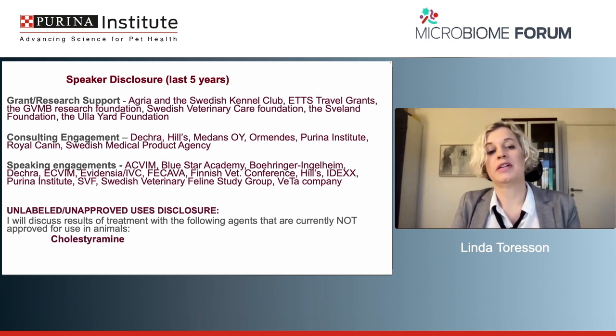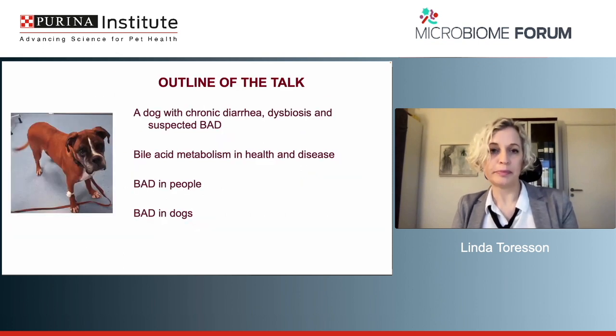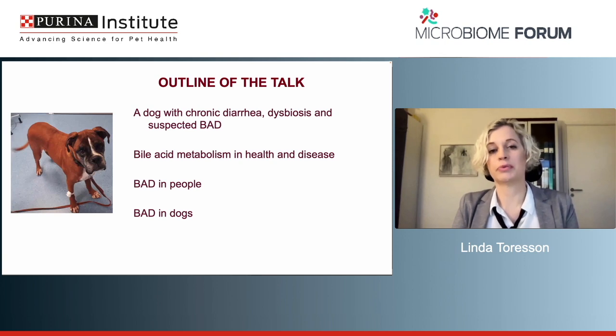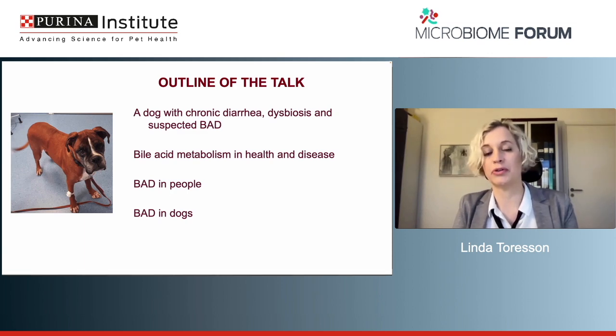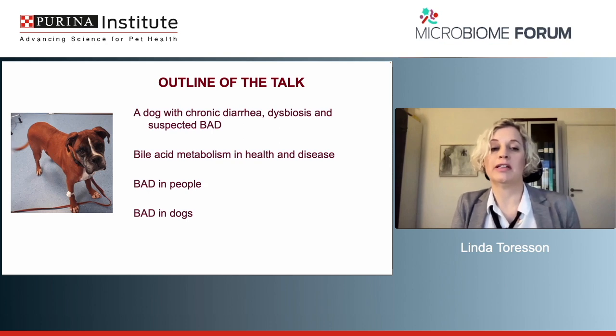I will discuss off-label use of cholestyramine — a drug that is not licensed for use in dogs. For the outline of this talk, we are going to discuss a case of a dog with chronic diarrhea, dysbiosis, and suspected bile acid diarrhea. Then I'm going to talk about bile acid metabolism in health and disease, bile acid diarrhea in people, and bile acid diarrhea in dogs, which is a very novel topic. We have very limited information, but we do have some interesting dogs that actually respond to cholestyramine and have fecal profiles that look like bile acid diarrhea.